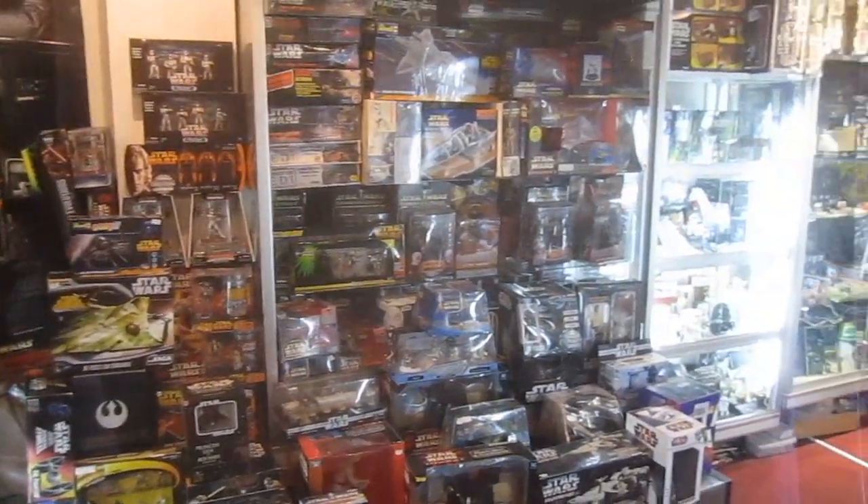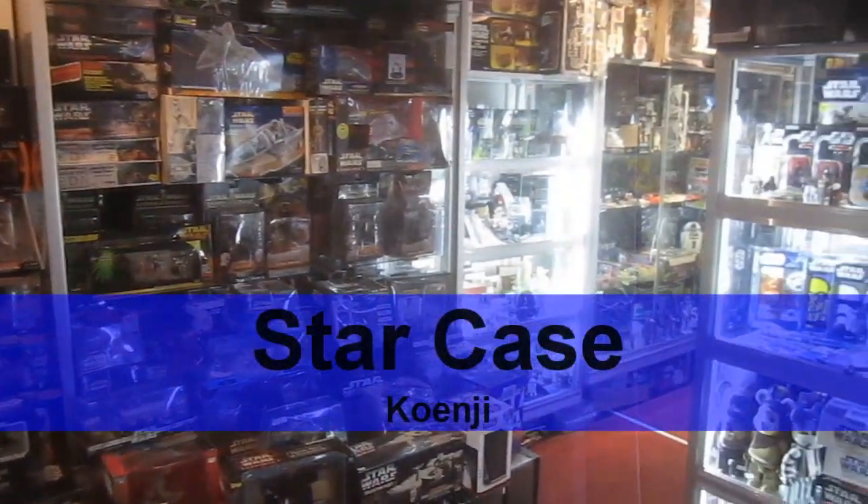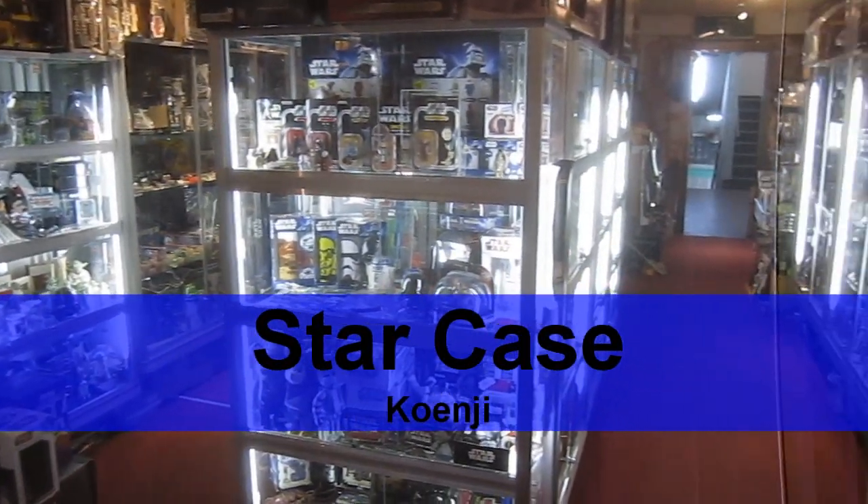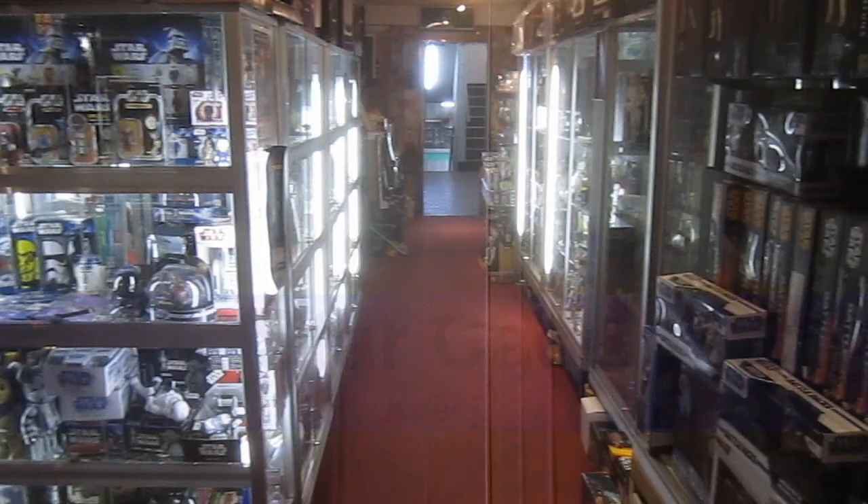This is a quick review of the Star Wars Specialty Store, StarCase, located in Koenji, Tokyo. StarCase is a short walk from the north exit of the station.